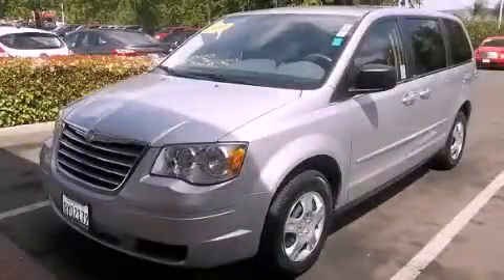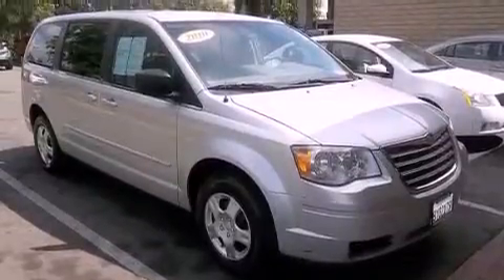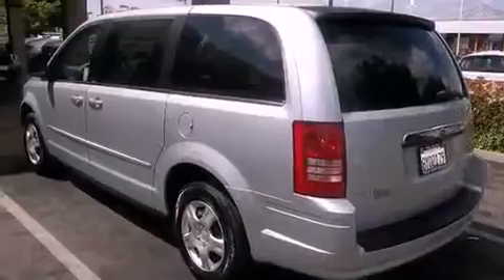This is a 2010 Chrysler Town & Country, the vehicle with enough space for you and yours. It has a 3.3-liter 6-cylinder engine and a 4-speed automatic transmission.